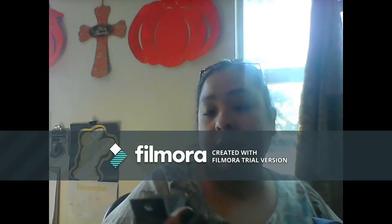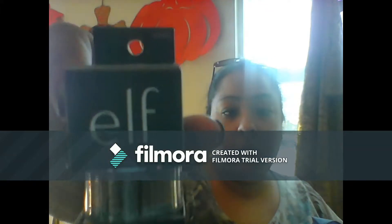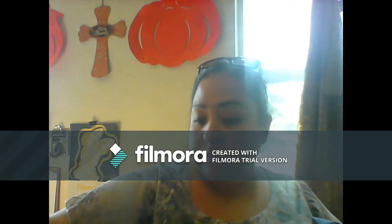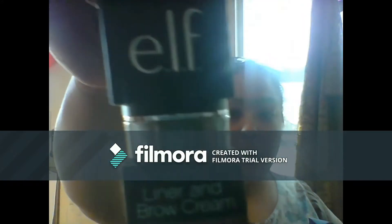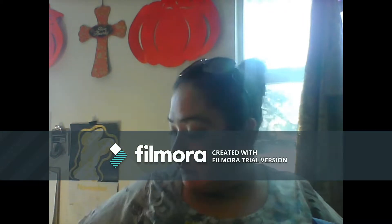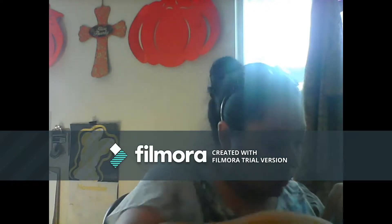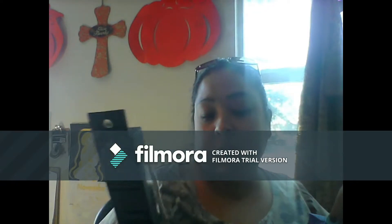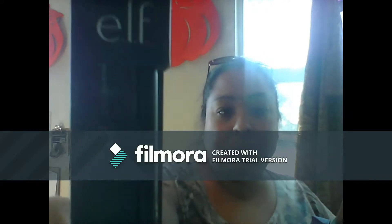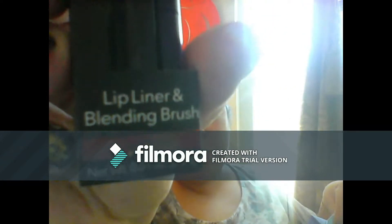They finally got this e.l.f. lock liner and brow cream in medium brown. So I got one for my daughter and one for me. And then I also got the e.l.f. lip liner and blending brush in the color natural — though the lighting is horrible with the sun shining right through my window.